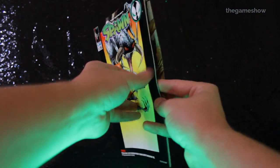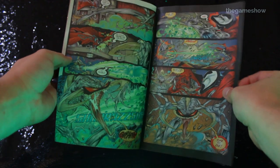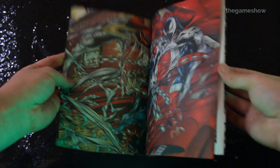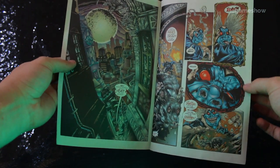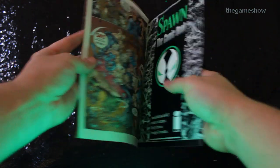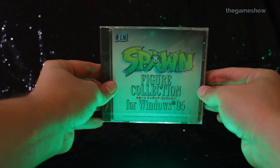Very briefly, the comic book that comes included isn't really a proper comic book — this is a promotional comic designed to be packed in to encourage you to buy more toys. It's printed on some pretty low quality 70s era newsprint, not the glossy pages we'd naturally associate with Spawn. But my assumption is you're not here for that comic book — you're here for the CD-ROM.